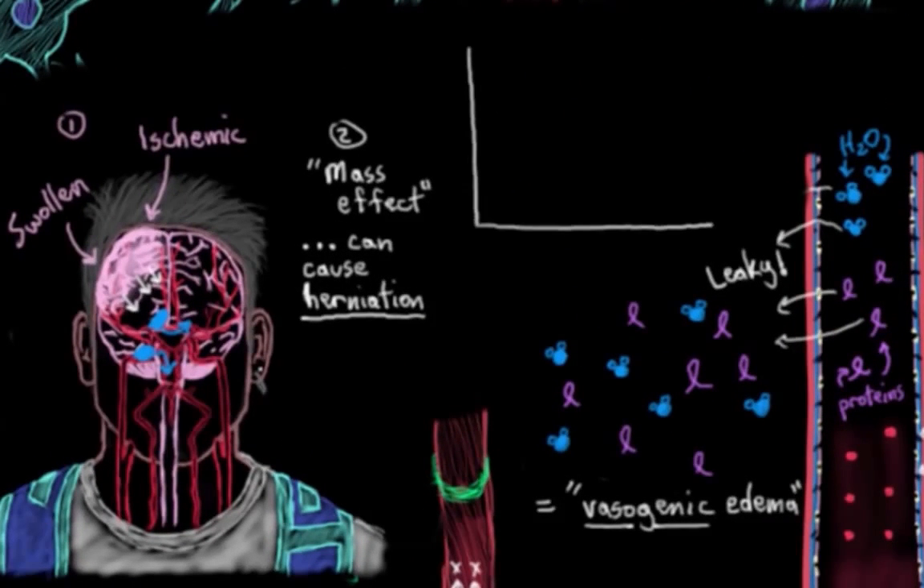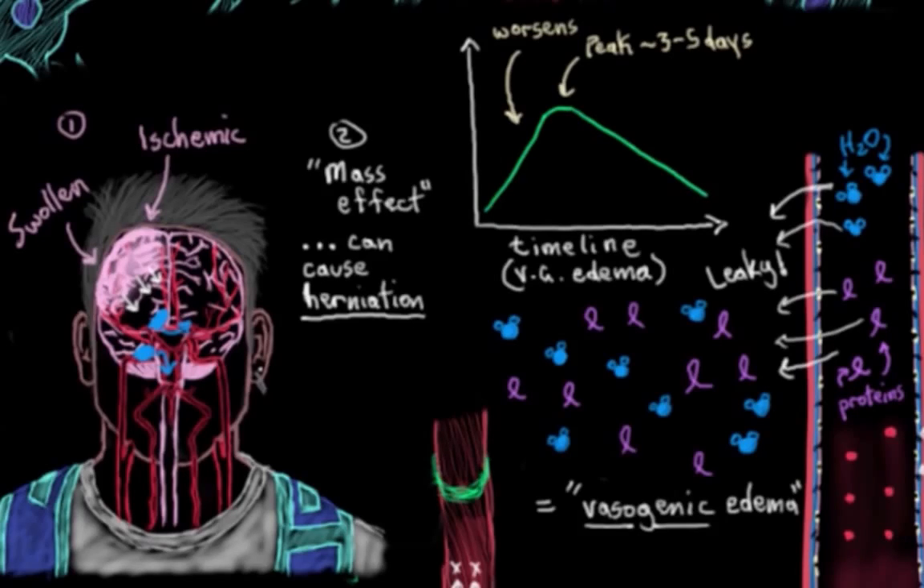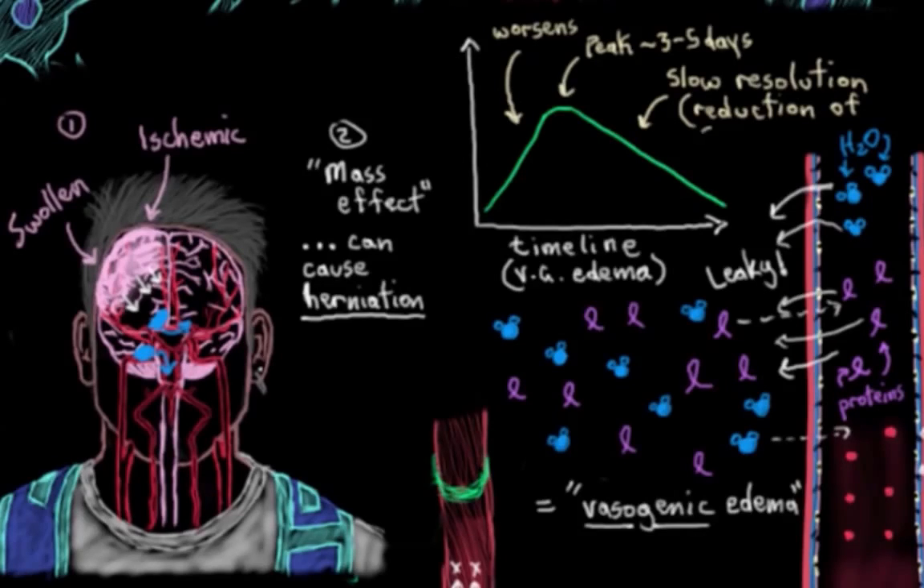What sort of timeline are we looking at for this swelling? The swelling that occurs as a result of vasogenic edema tends to get worse over a few days as more water and protein leak out of the blood vessels, and it peaks at roughly three to five days post-stroke. After that, it slowly starts to resolve over the next few weeks as the protein and water slowly get reabsorbed back into the circulation, which brings the cerebral swelling down.